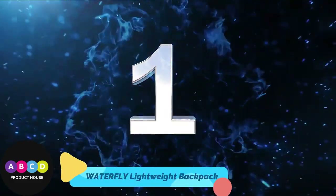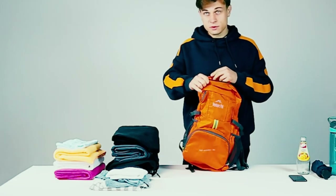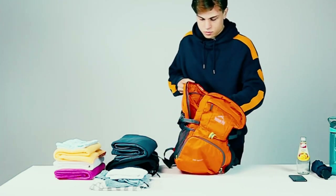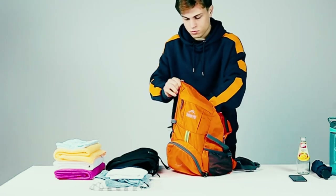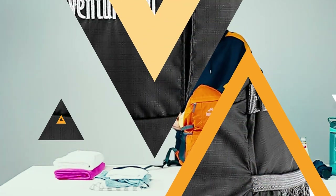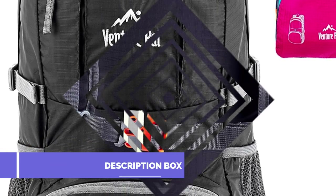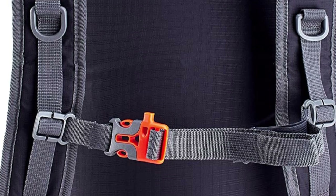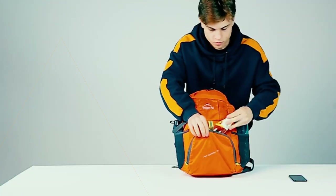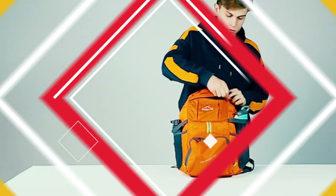Number 1: Waterfly Lightweight Packable Hiking Backpack — an ultralight packable daypack that can be easily folded up into a small pocket, sandwich-sized, and is made with high-quality tear and water-resistant nylon. Unfolded size is 19.3 x 12.5 x 8.6 inches; folded size is only 7.5 x 7.9 x 1.97 inches. The weight is only 420g.